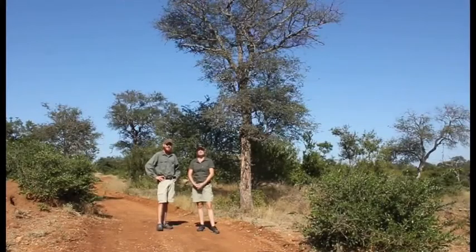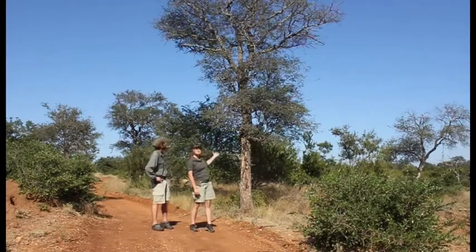Grant and I have decided to do a few short videos for you — educational, entertaining, covering a few topics. Today we're going to do one on trees, and this is a species of tree.